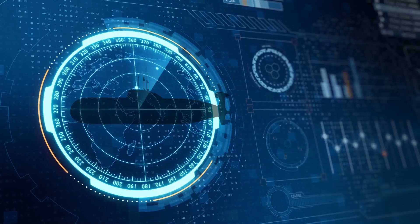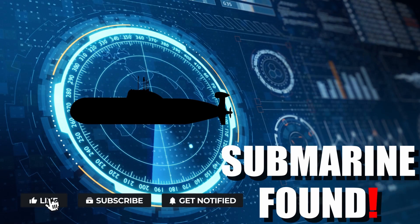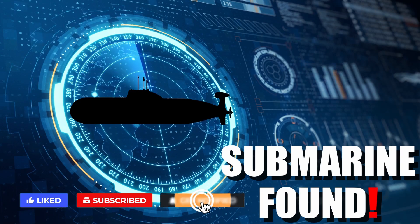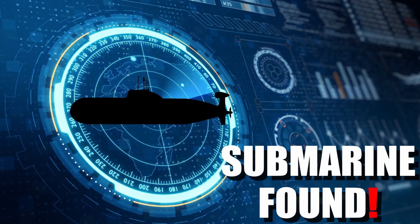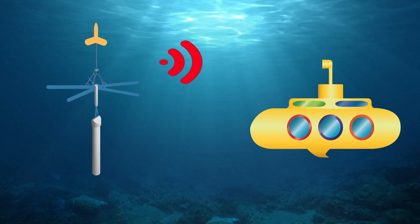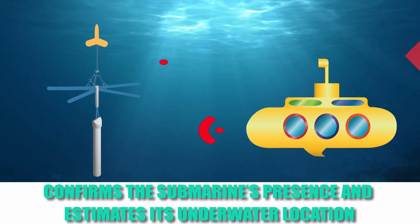The onboard computers of the aircraft receive the data, and if a match is found, a submarine is presumed to be present in the vicinity, which can be further confirmed by the deployment of an active buoy. This buoy emits sound waves that, if bounced back from a submarine nearby, both confirm the submarine's presence and estimate its underwater location.